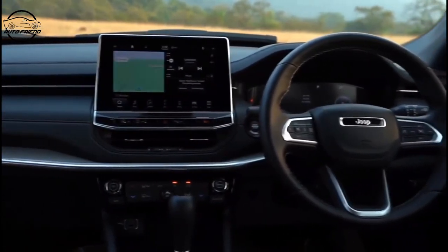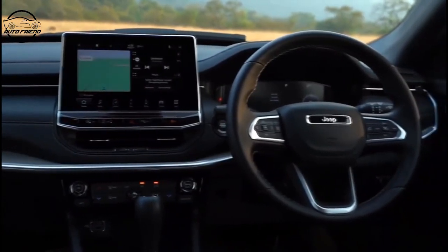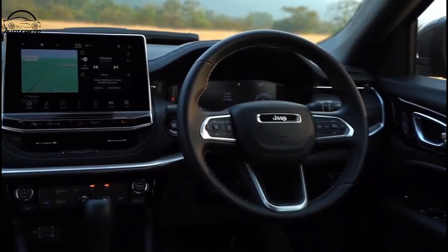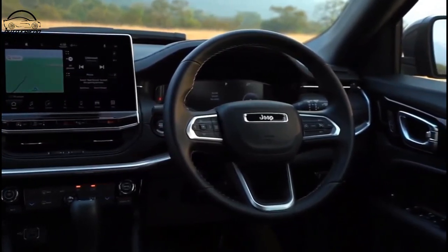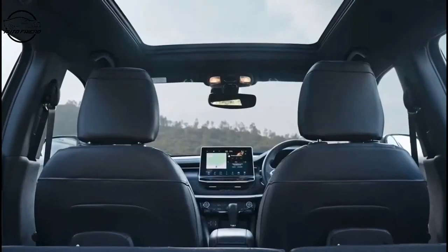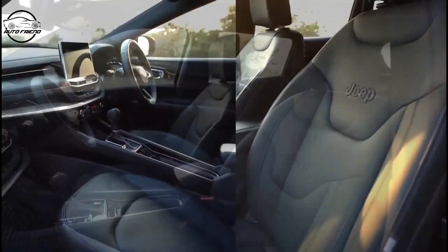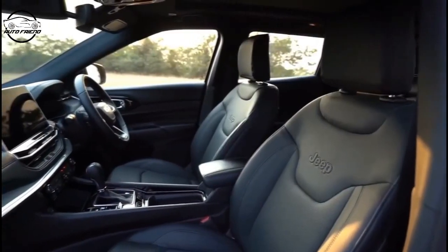All of that moves behind the center display and then rolls into the 10.25 full digital cluster. All of this is beautifully designed and organized in a way that will enhance the customer experience, bring a touch of class and luxury to the segment, and create something totally new for the 2021 Jeep Compass. Vince will take you through all of the functionality and great intuitiveness we put into Uconnect 5.